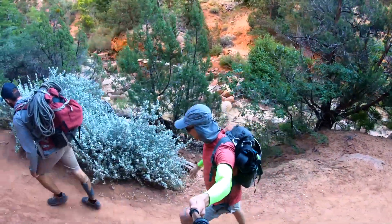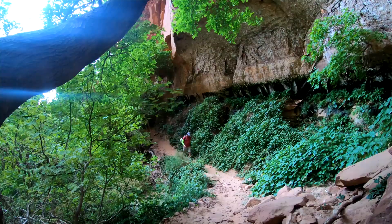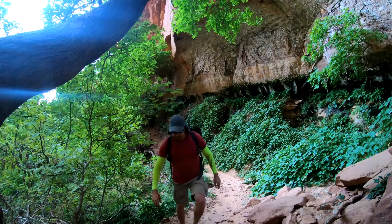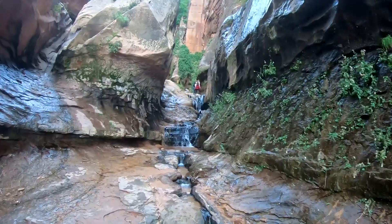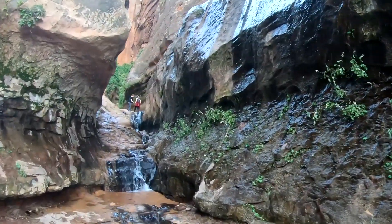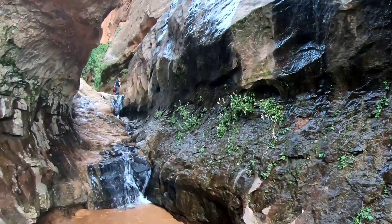Water Canyon is located outside of Zion National Park. On the navigation app, search for Water Canyon Trailhead. The trail starts where the Water Canyon road ends. The hike is around 5 miles, involves some technical sections, and requires rappelling down 8 holes. Make sure to have the required equipment.